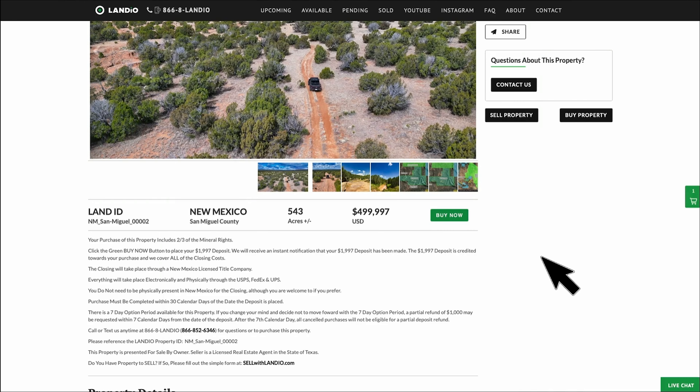As soon as the checkout process is complete, the buy now button will automatically turn gray and say out of stock. You'll also receive an email confirmation confirming receipt of your deposit, along with an email on the next steps.